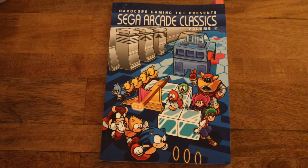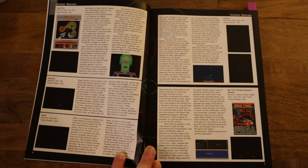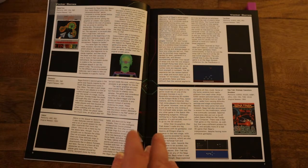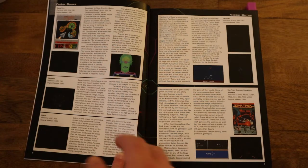The first volume covered a lot of the longer-running series and a lot of the more well-known ones. The first thing we look at are the vector graphics games that Sega put out in the early 80s. Vector graphics were really cool, especially because you couldn't see this anywhere but the arcades and a little bit later on the Vectrex. These were really unique to the arcades at the time and just really looked awesome.